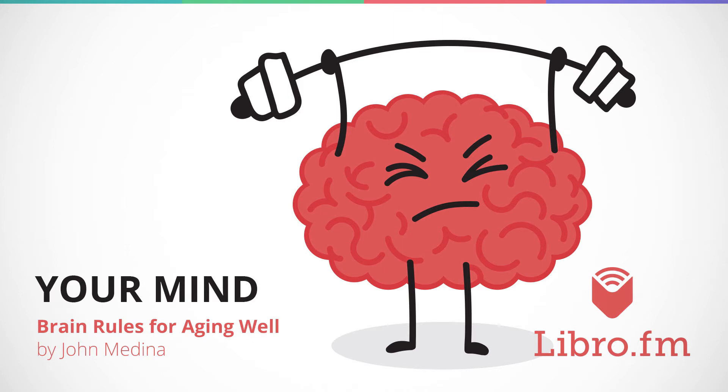Many less well-designed brain training games — and that's most of them — improve only one thing: your ability to do well on the brain training exercises. This unsurprising result is called near-transfer. What you really want is bleed-through: the ability to play a game and have it affect an unrelated cognitive process, perhaps changing processing speed or improving memory.